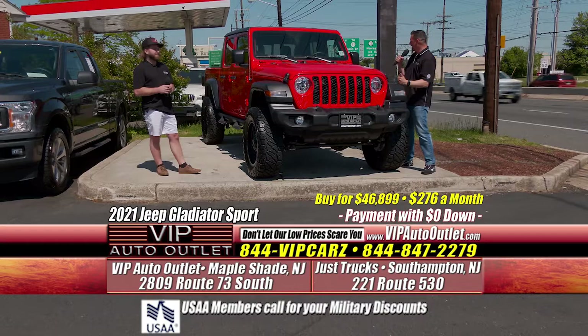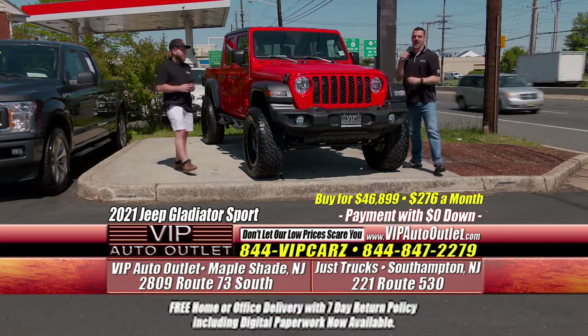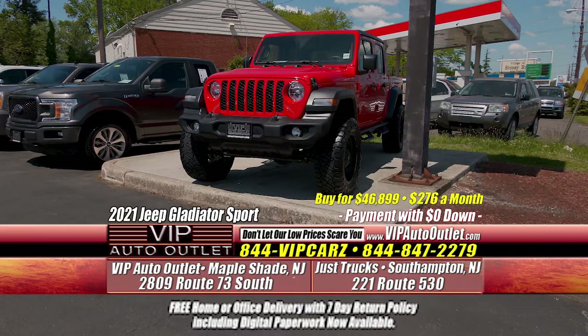It's beautiful. It's a Jeep Wrangler — it's got the pickup bed, it's got the hard top. It's beautiful. What are you waiting for? Come in and treat yourself.